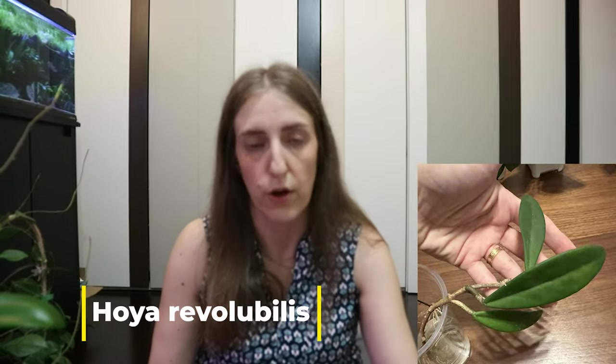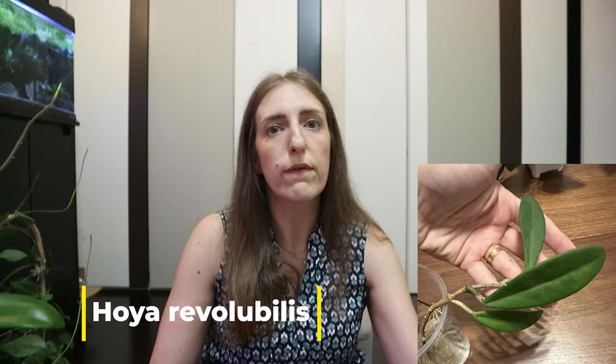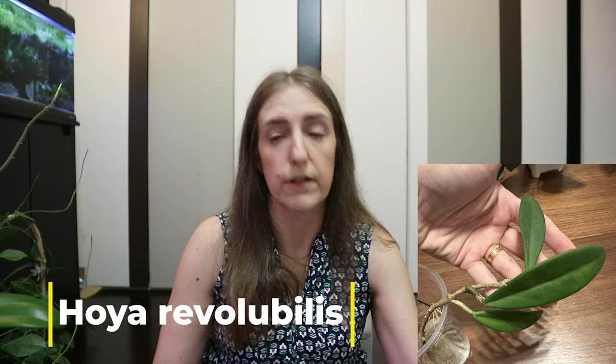The next one is another Hoya I got as a gift from my supplier — the same supplier I used for all seven Hoyas here in Hong Kong. This one is Hoya Revolubilis.